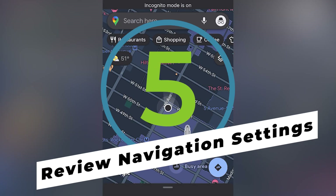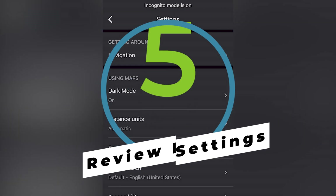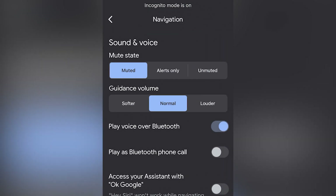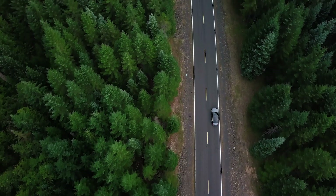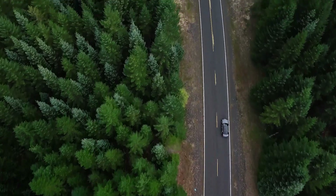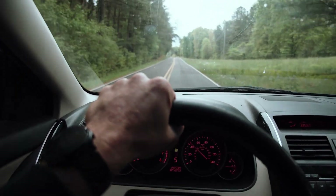First things first, head on over to Navigation Settings and make sure everything is up to spec. Here you will find ways to avoid options like highways, tolls, or ferries. And while this can be useful for certain situations, just make sure you don't leave avoid highways switched on the next time you're taking a cross-country road trip.